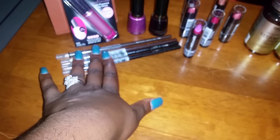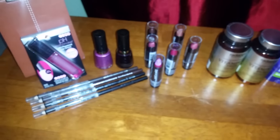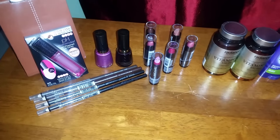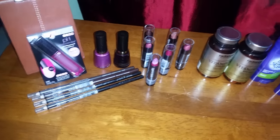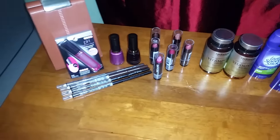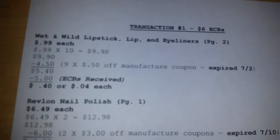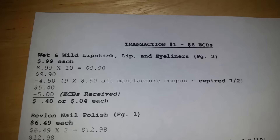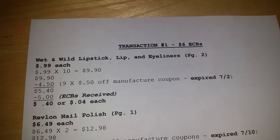I got two lip liners, two eyeliners, and six lipsticks in different colors. I got different ranges of colors because I do gift baskets and sometimes pampering baskets, so I think they will be perfect for that. These items are 99 cents each and I picked up 10 items.